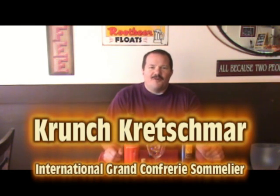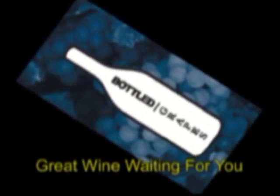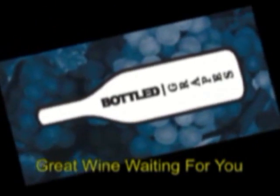Hello, I'm Crunch Kretschmar. Today I'm tasting out two Zinfandels from California. Welcome to Bottle of Graves, where I uncork Chicago's wine market one bottle at a time.